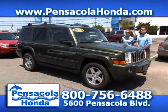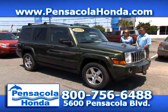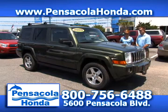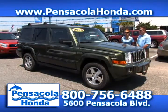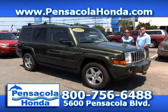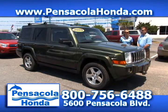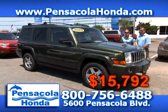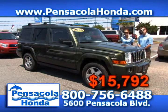This is a 2009 Jeep Commander. It has 72,000 miles on it. You get the third row in this one, backup sensors, and alloy wheels — it's going to be a great car to take the family on vacation. You can view this and all of our cars on our website PensacolaHonda.com. We'll take $15,792 for this one — a really great price. Come see us today at Pensacola Honda.